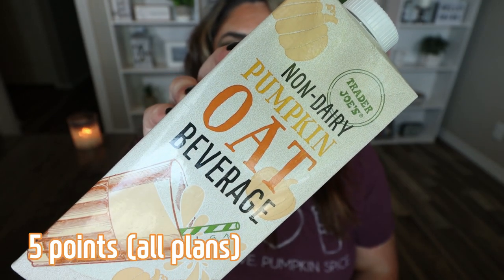I think this is a new product this year — the non-dairy pumpkin oat beverage, a pumpkin flavored oat milk. It's 150 calories for a cup. When you pour it out it's kind of an orange color. That is so good — it's creamy and pumpkin-y. The ingredients are an oat base with water, hydrolyzed oats, cane sugar, canola oil, pumpkin puree, natural flavors, sea salt, and gum. Not terrible ingredients overall. If you love oat milk lattes, you could make a delicious pumpkin spice latte with this.